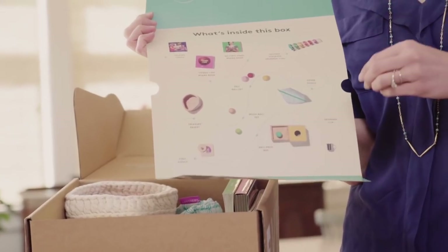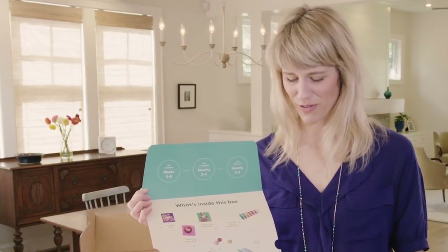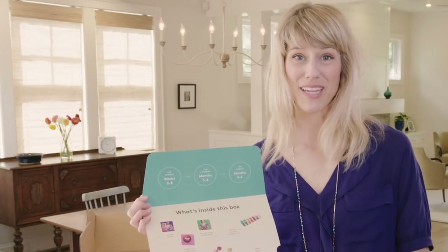Your baby will discover they love to put the ball in the box, see it disappear for a second, retrieve it, and do it over and over again. And there's a first drinking cup.